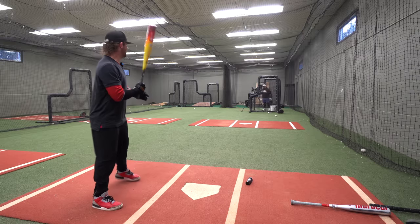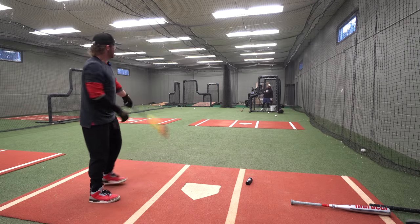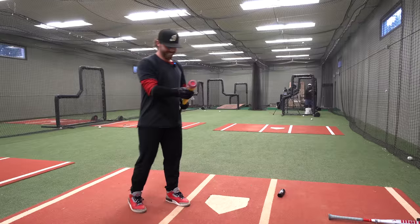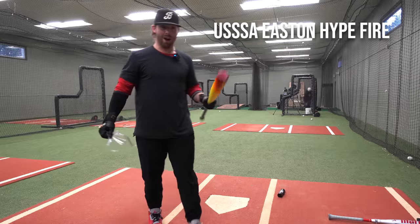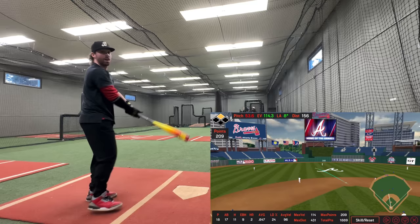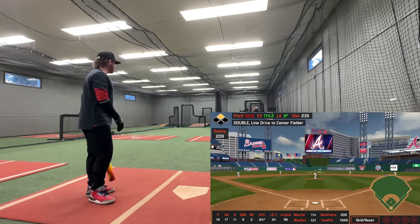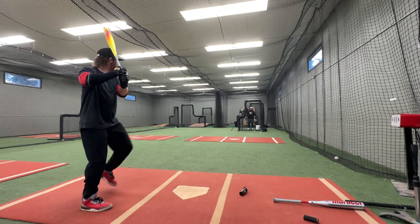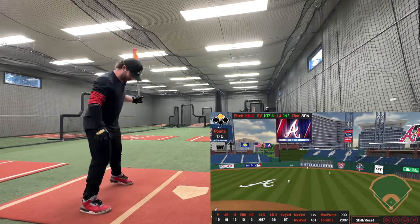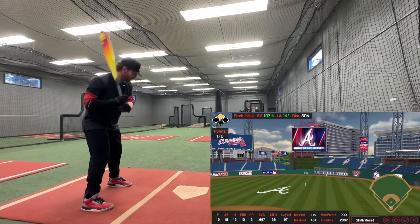I'm going to hit the wrapper off. Let me get a couple. That's already hotter. Wrapper off. 114. I missed it. There's no way that's already 107 though. 107.5. That was terrifying.